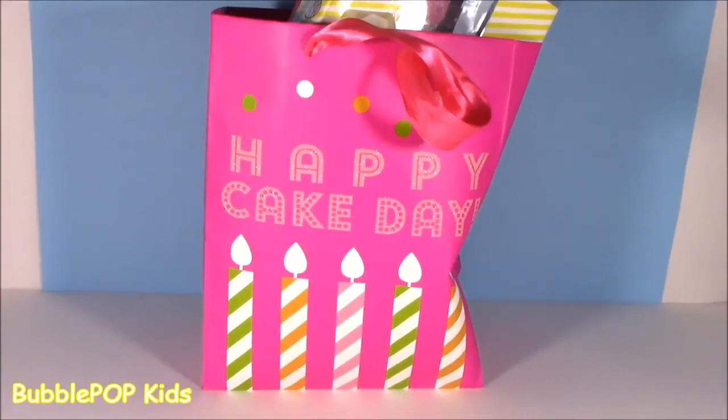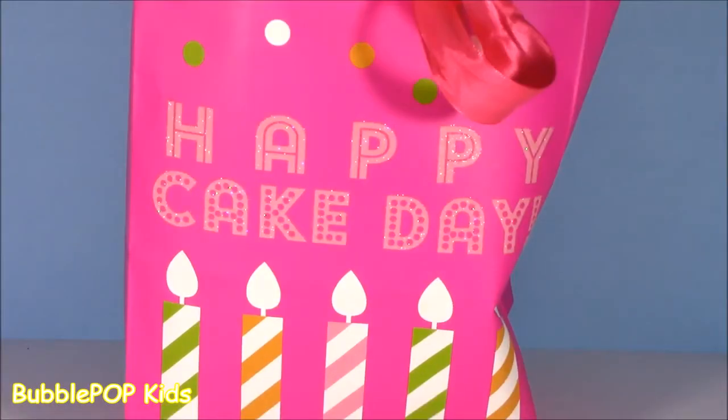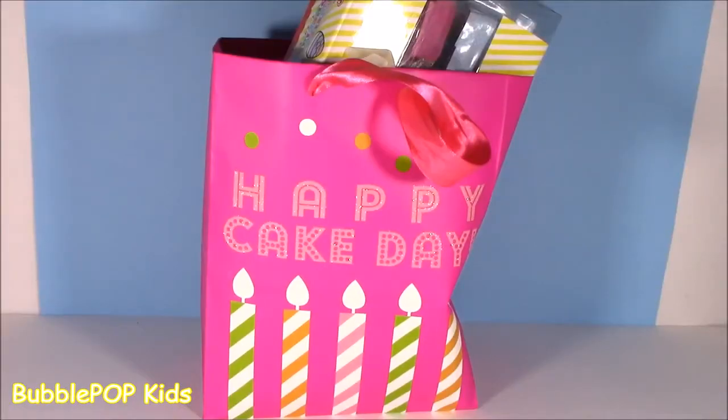Hey guys, Bubble Pop Kids here. It is Saturday, such a beautiful day out and we got some new video right now. Are you still talking about your birthday? It was last week. What's with the birthday bag?